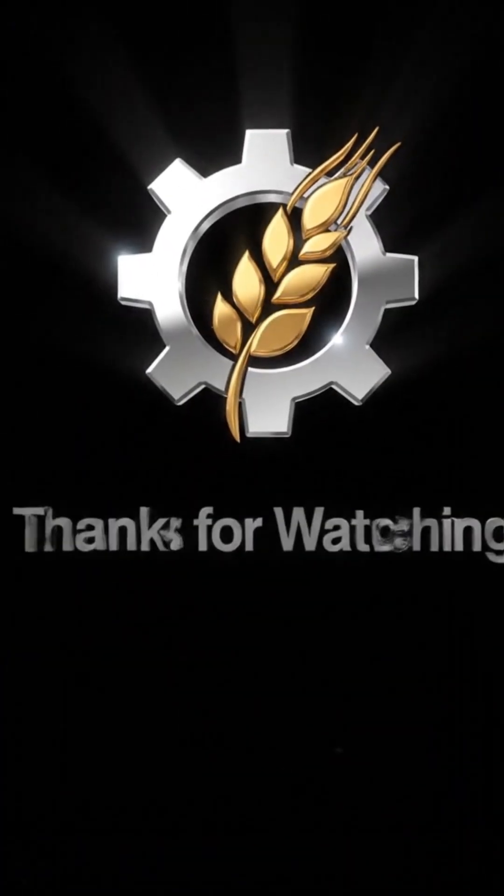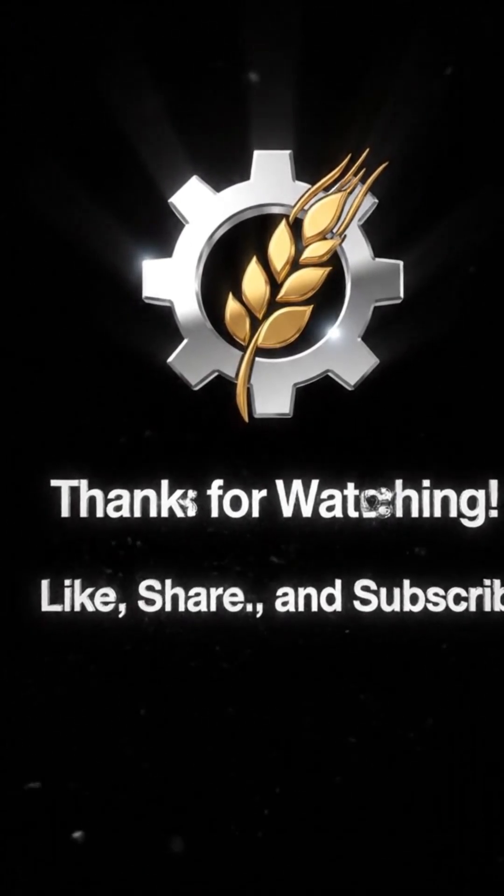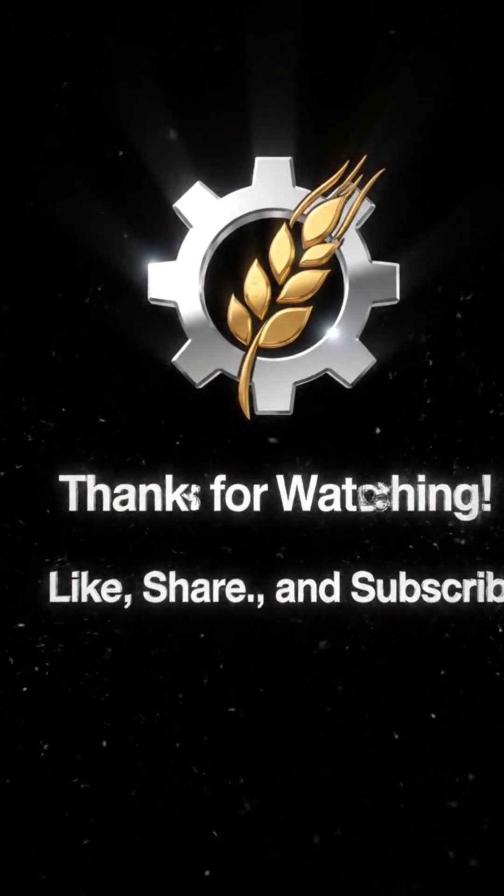Thanks for watching. If you enjoyed this behind-the-scenes look, don't forget to like, share, and subscribe for more real factory and farm process videos.